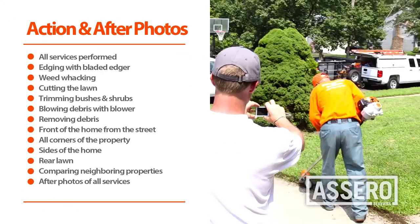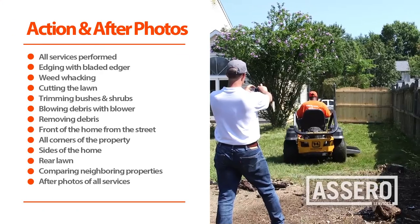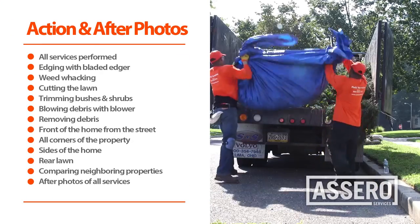Properly documenting your work is crucial. During and after photos are required of all services.